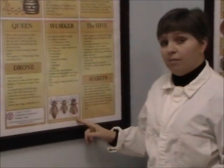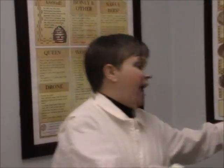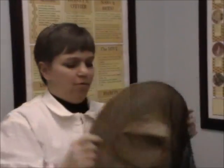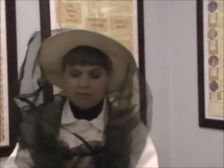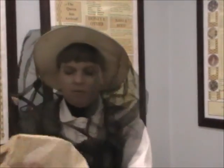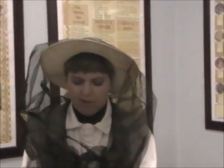So those are the three bees in the hive. Now, as a beekeeper when I'm getting ready to go into a hive, I wear a white suit so that the bees can't sting me. I wear a hat with a net to protect me from the bees, and I wear long leather gloves so that no bees can sting my hands.